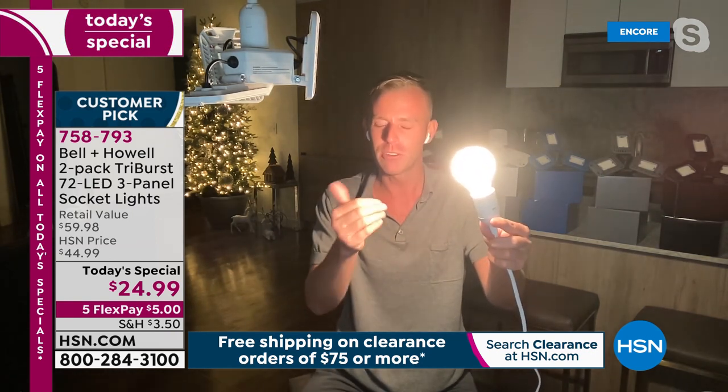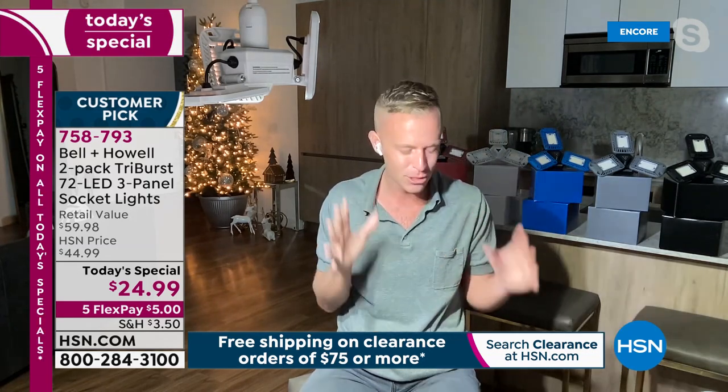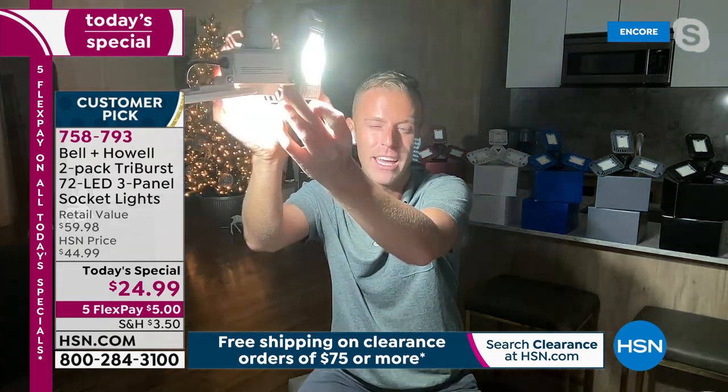The traditional incandescent bulb is fine, except for a garage, basement, shed, bathroom, kitchen, hallway, or closet — anywhere you actually need to see. Chad turns it off to show how dark the room gets, then turns on the Tri-Burst. Clean, crisp, bright white light fills the room instantly. He demonstrates this again, pointing the Tri-Burst toward the camera: one light bulb filling the entire room with light.